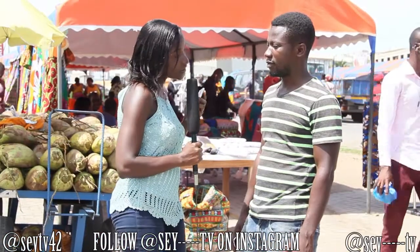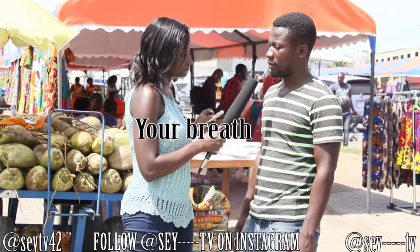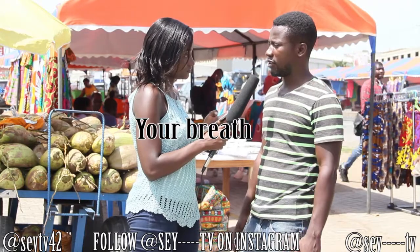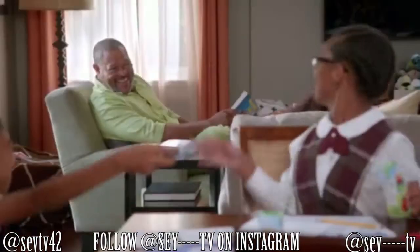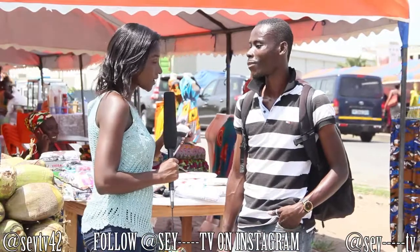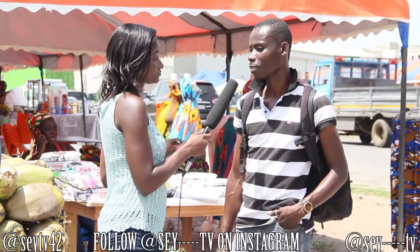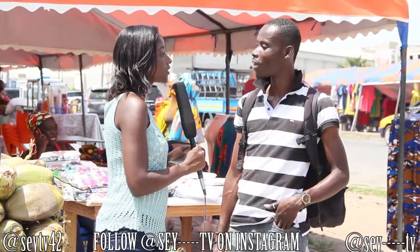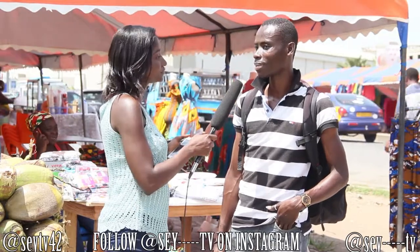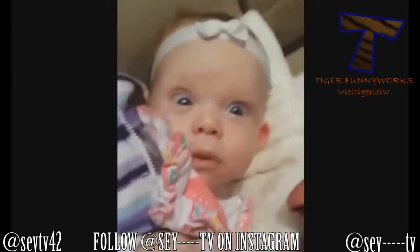What can you hold without using your hands and without touching? Hands free. What? Hands free. What can you hold but without using your hand or touching? Can I come again? Without using your hand. And touching. Love.